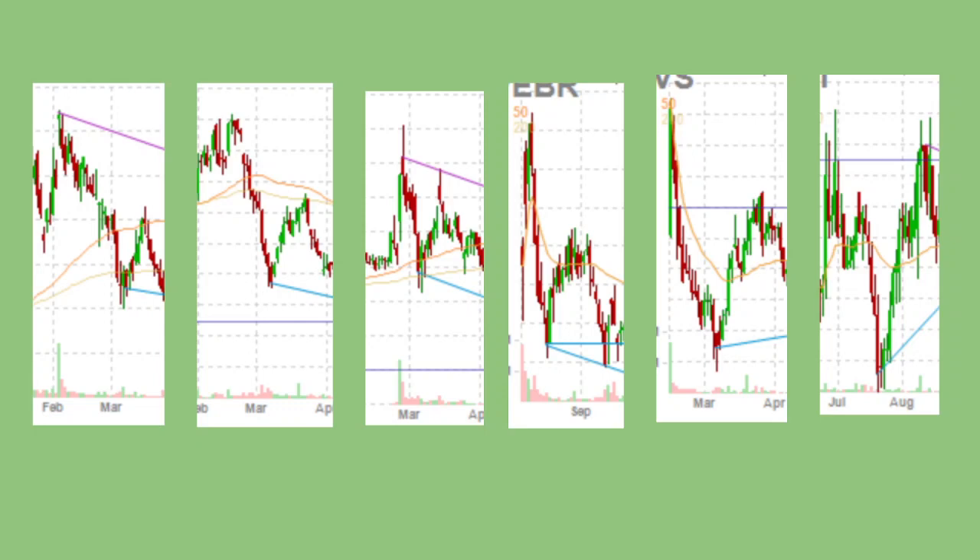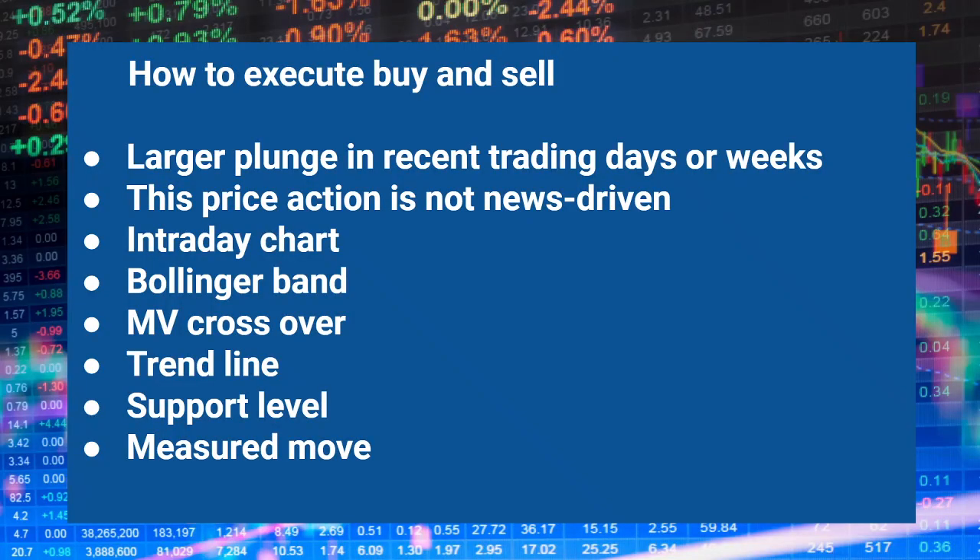The bouncing back level is like 30% of the drop, 50% of the drop, or sometimes it is like 100% of the drop. To trade this, you need to check a couple of things.